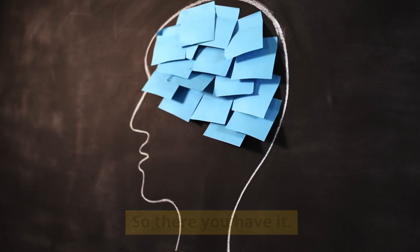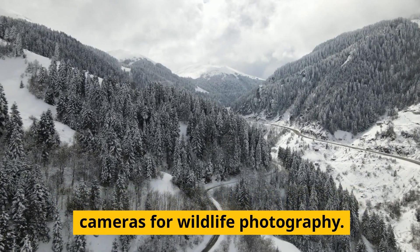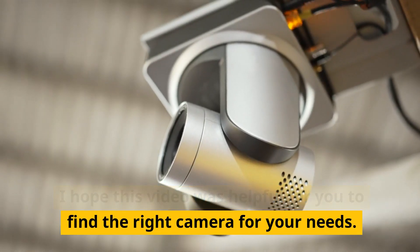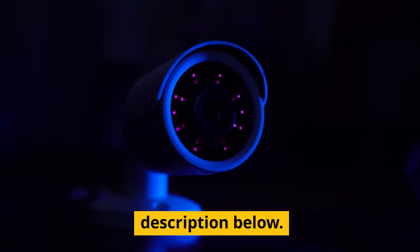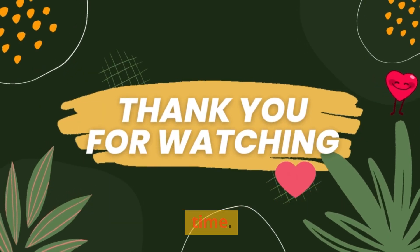So there you have it. These are the top 10 best Nikon DSLR cameras for wildlife photography. I hope this video was helpful for you to find the right camera for your needs. And if you want to learn more about these cameras or buy them at the best prices, just click the links in the description below. Thanks for watching and I'll see you next time.